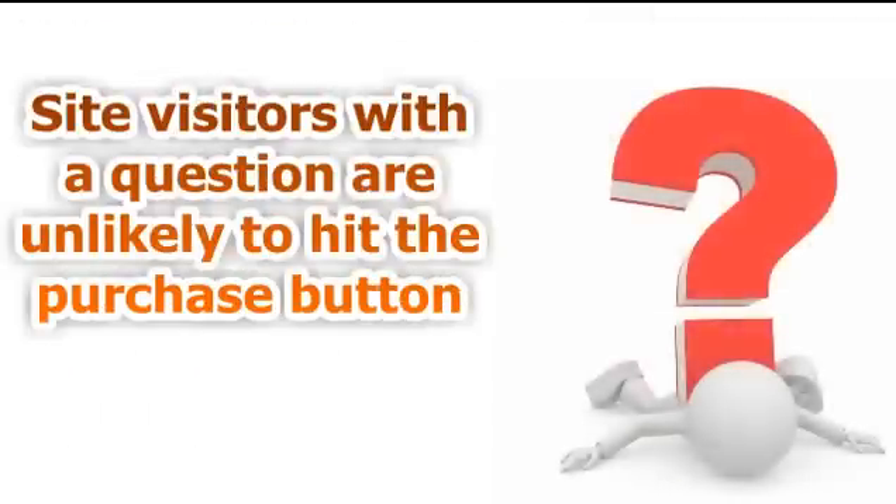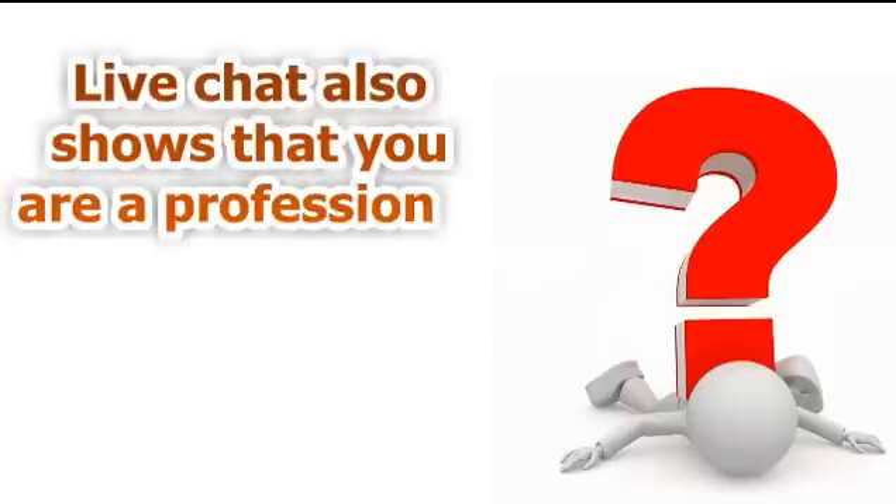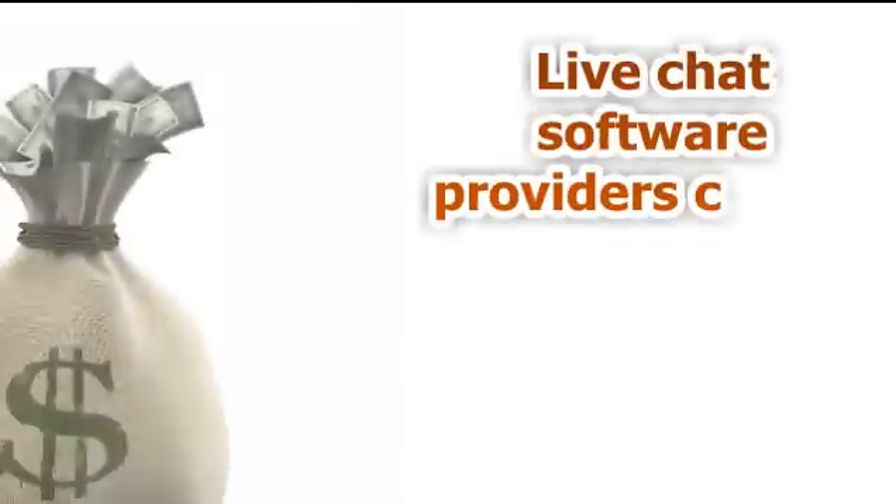It makes sense when you think about it. The main reason a site visitor leaves your page without making a purchase or without opting in is that they have a question. It's this uncertainty that's preventing them from taking action. By adding a live chat to your website, you're giving them a method to get their question instantly answered while at the same time projecting professionalism and building trust.